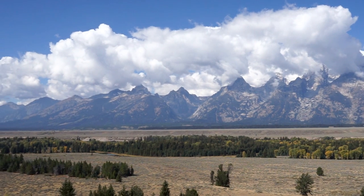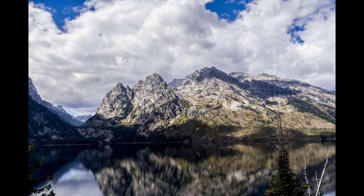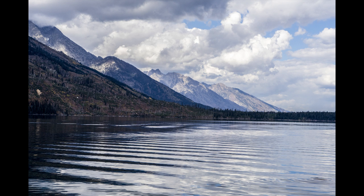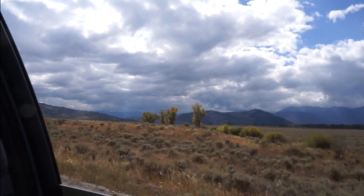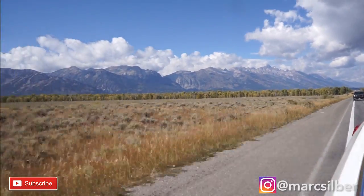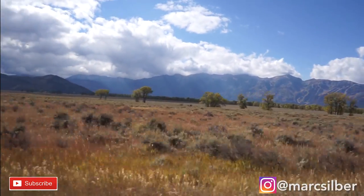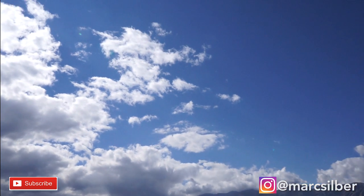I invite you to next time you go out, take those images, put them together, create a little video, put some music behind it, and pass them along to your friends — keep them as a visual diary. Remember to subscribe, we love it when you leave your comments, and also follow me on Instagram. Thank you for watching, and until next time, get out and capture your own images of life.